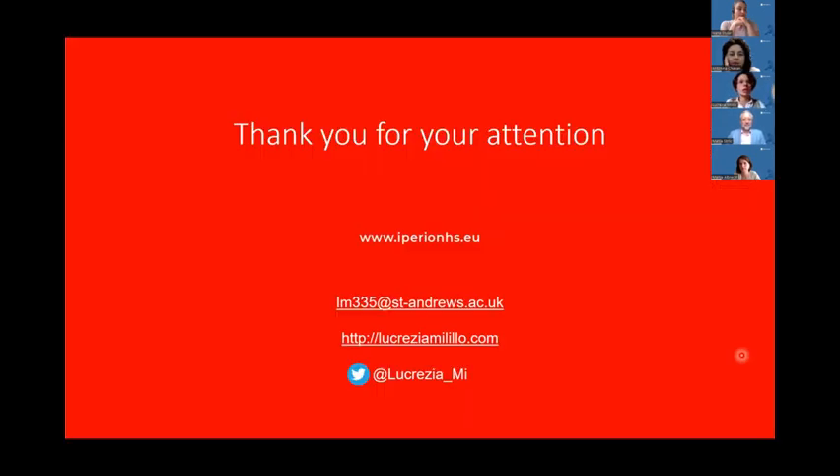Without taking extra time, thank you for your attention. Questions will come after the second talk, but in any case these are my contacts — feel free to get in touch here or later on. Thank you.